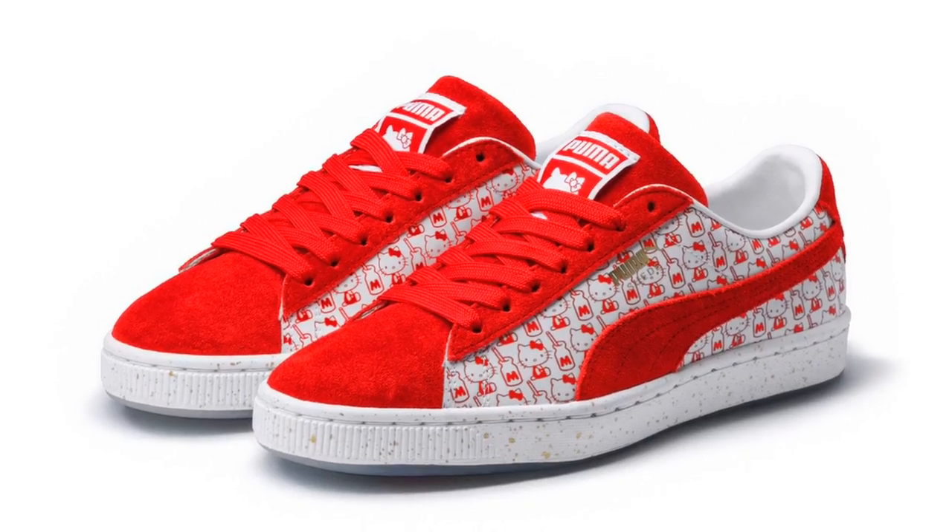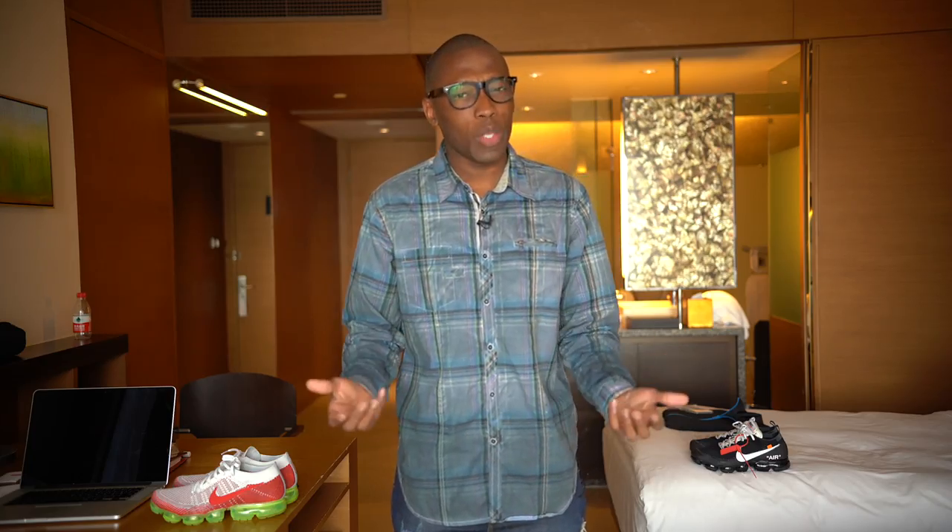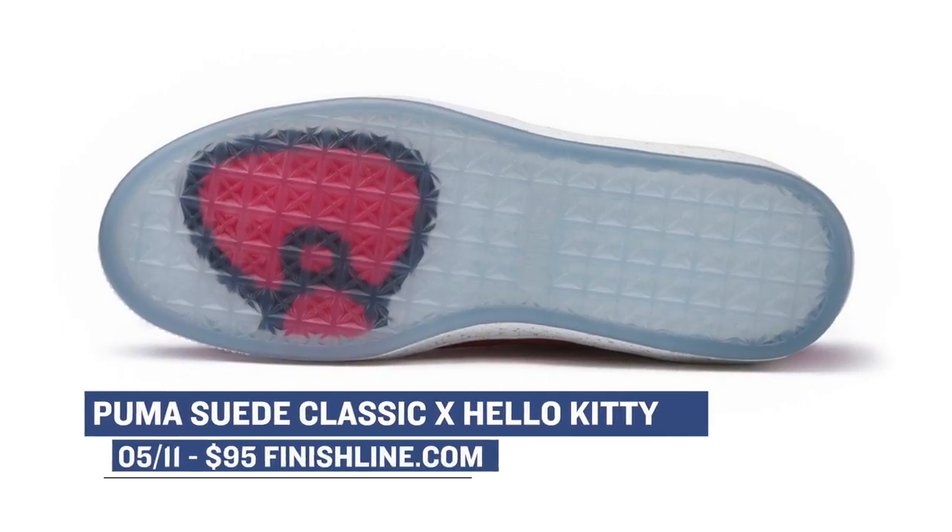Moving on to Friday, the women get a nice collab from Puma with Hello Kitty. The silhouette of choice for this collaboration is the Puma Suede Classic, and the colors look really nice on this sneaker. You can look to grab those over at Finish Line for $95.